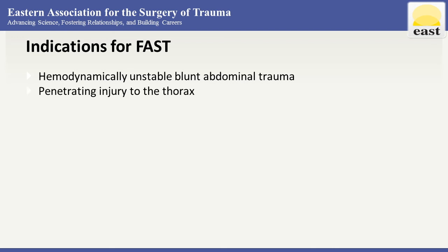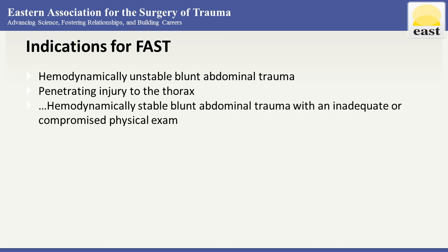FAST can also be used for penetrating injury to the thorax — detecting pericardial collection causing cardiac tamponade. Additionally, in the hemodynamically stable blunt abdominal trauma patient with inadequate or compromised physical exam, FAST can give us quick information to decide what our next step would be in somebody we're not able to get an adequate physical exam on.